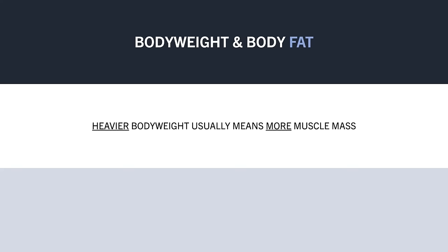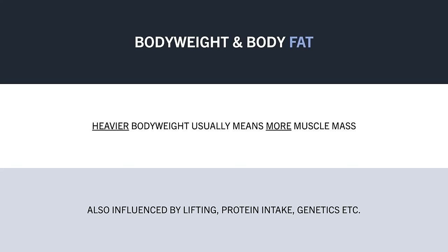Of course, this isn't always the case, as muscle mass will also be influenced by other factors such as resistance training, protein intake, and genetics, but it is usually the case.